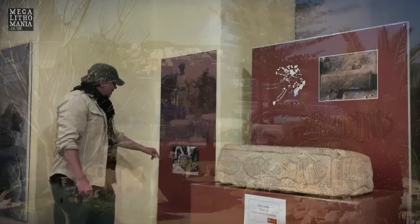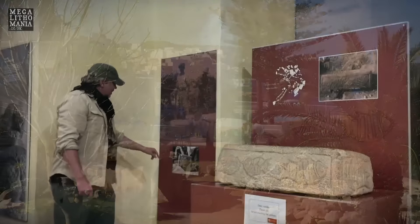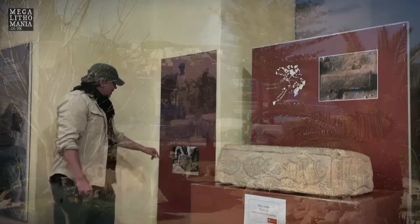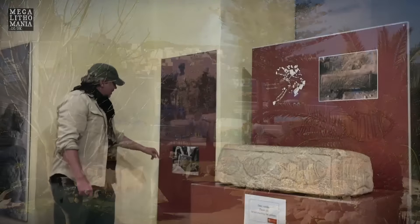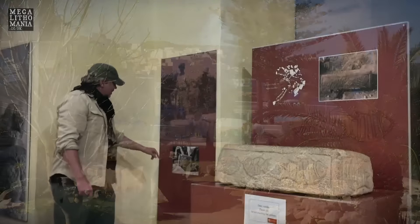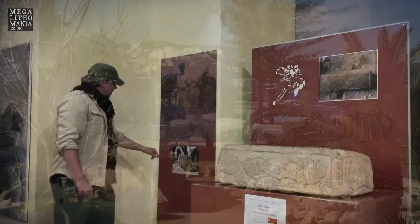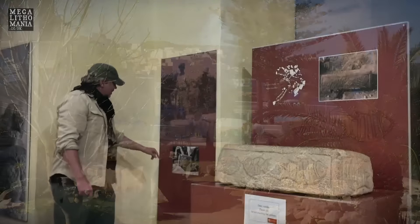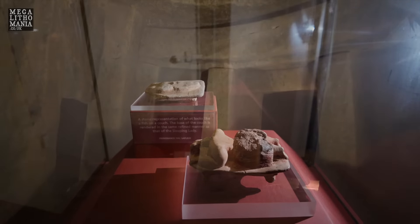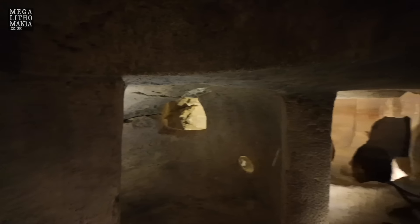One of the highlights of the museum is the Sleeping Lady from the Ħal Saflieni Hypogeum. You can see the beautiful detail — she's sleeping on what looks like some kind of couch or bed, full-figured. There's still debate about whether these figures are male or female. This is one of several found in the Hypogeum itself, suggesting some kind of ritualistic, possibly even dream incubation ceremony going on underground in Malta. There's a big debate about whether the Hypogeum was used not just for acoustics, but actually for dream incubation oracles — where they would receive information in the dream state.